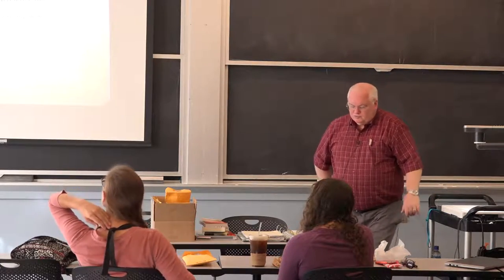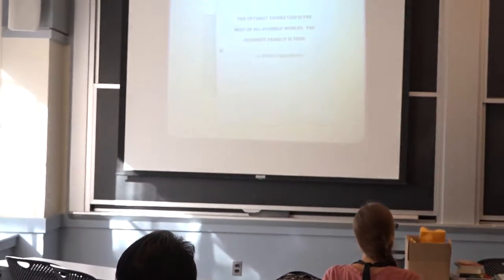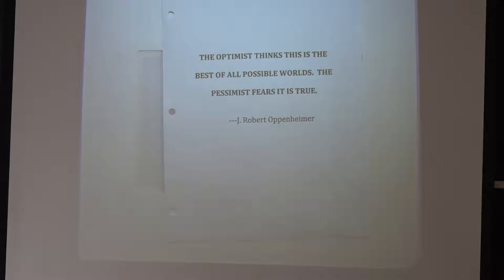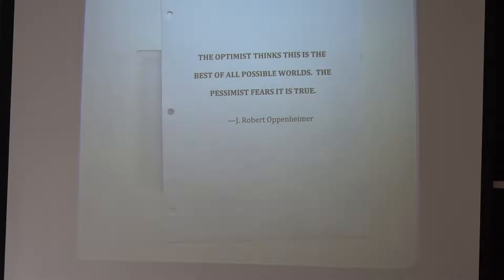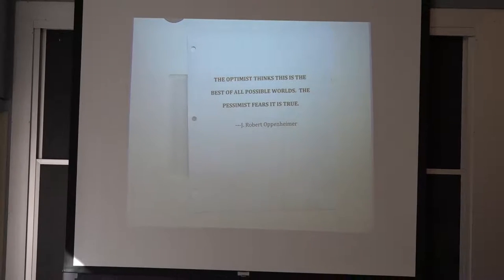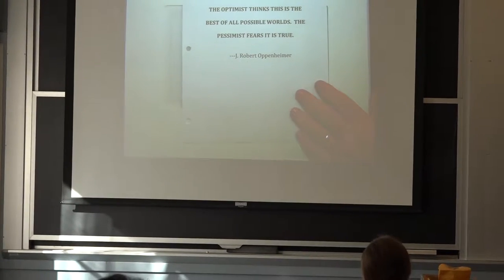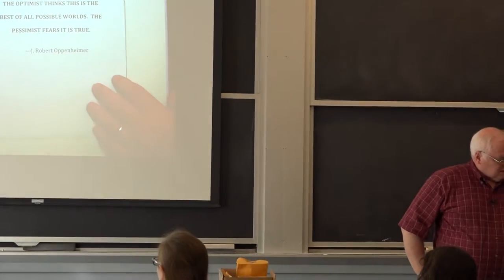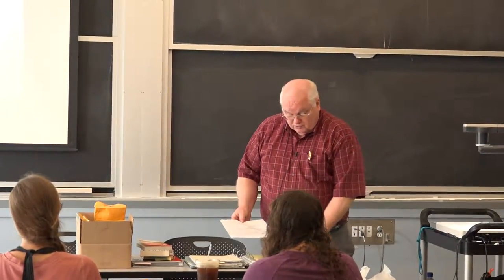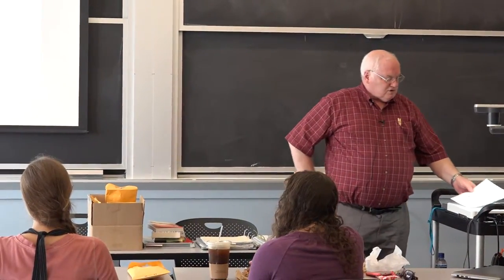One of my favorite quotes from Oppenheimer: the optimist thinks this is the best of all possible worlds; the pessimist fears that it's true. Sometimes people look at all these great marvels of engineering and think it's wonderful—we sent someone to the moon. The scientists take credit for it, but it's actually the engineers who did it. They had to know a lot of science, but the engineers built the rocket. The pessimist looks at these things and is not so sure they're all good.